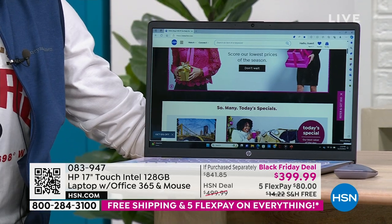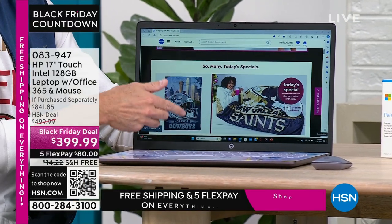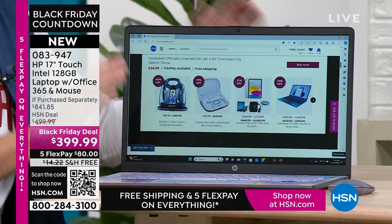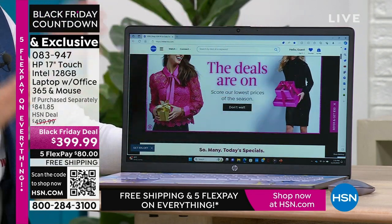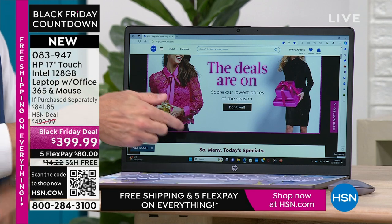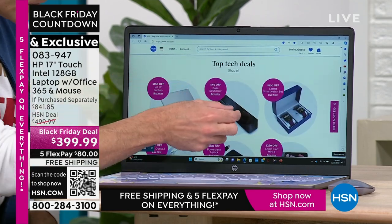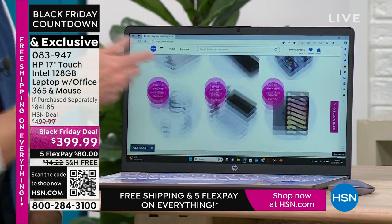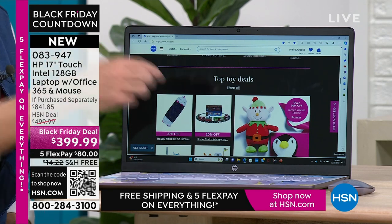Over the years selling computers at HSN — this is my 18th holiday season — sometimes people said, 'Oh, it's a really nice product but I wish I'd bought the bigger screen. I wish I had sized up.' But it was too expensive. HSN has taken care of that today. This is the sort of price you'd see on a much, much smaller computer. And I've never heard anybody say — never one time — 'I wish I had a smaller screen.' Nobody's ever said that.